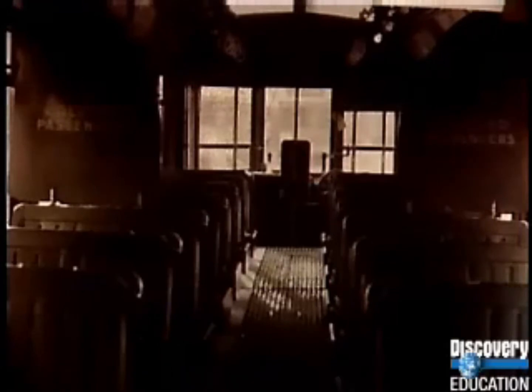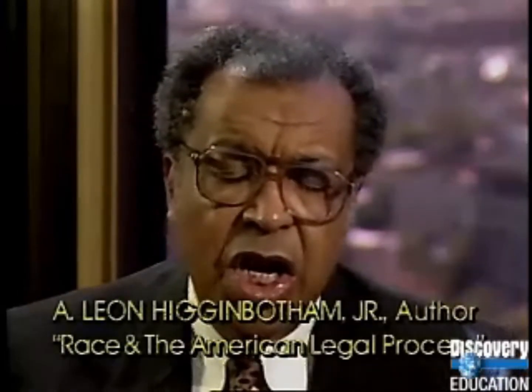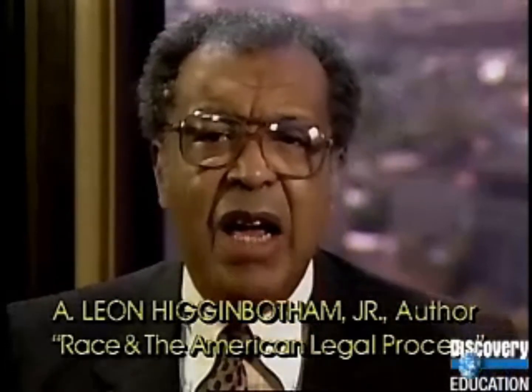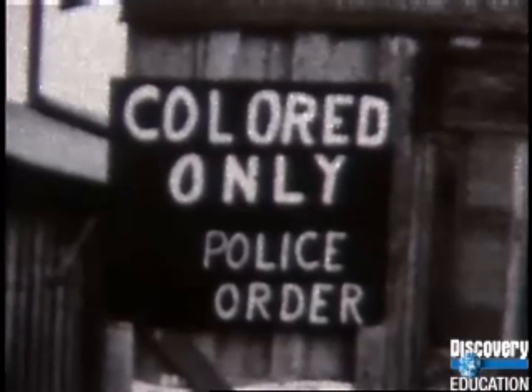In Plessy v. Ferguson, the court ruled: 'The 14th Amendment could not have been intended to abolish distinctions based upon color or a commingling of the races.' The tragedy of Plessy is that having held that you could discriminate on trains, the doctrine was then applied to a whole host of other areas — all public accommodations, boxing matches, education, and housing — giving the imprimatur that the law in America could do to Blacks what it couldn't do to Irishmen, Italians, or Jews. The Plessy decision introduced the phrase 'separate but equal,' and 21 states soon passed segregation laws under its protection.